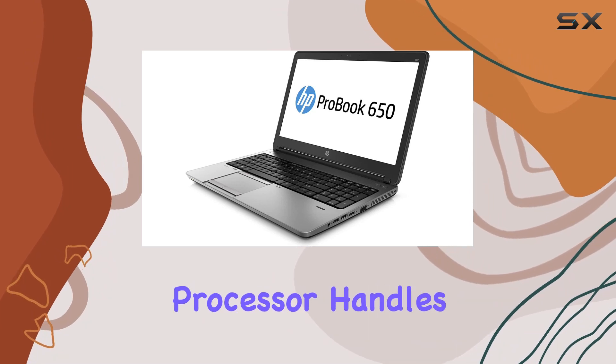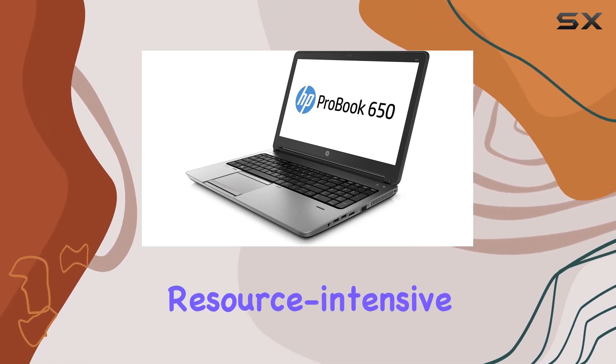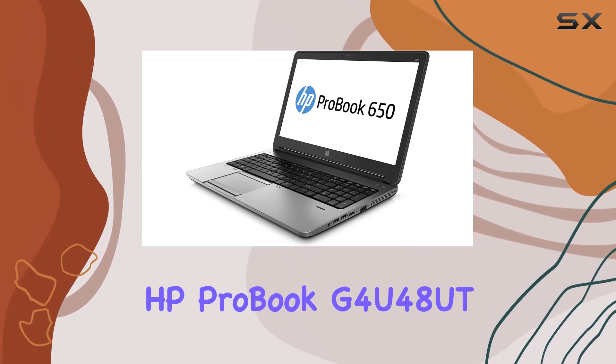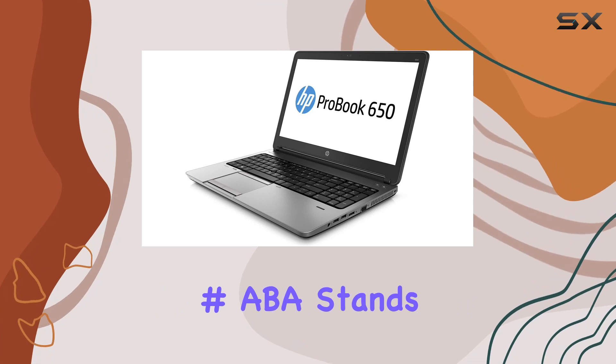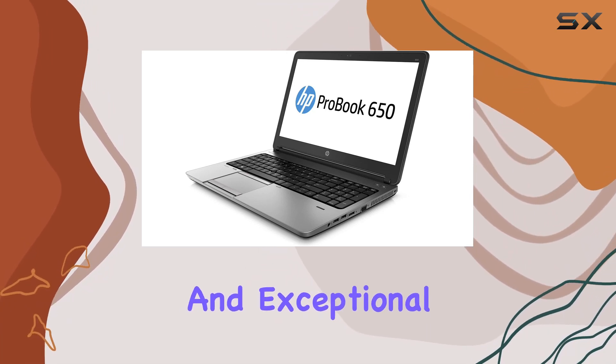The Core i5 processor handles typical workloads effortlessly, but it might struggle with resource-intensive applications or heavy gaming. Overall, the HP ProBook G4U48UT #ABA stands out for its reliable performance, sleek design, and exceptional battery life.